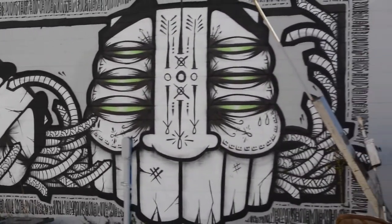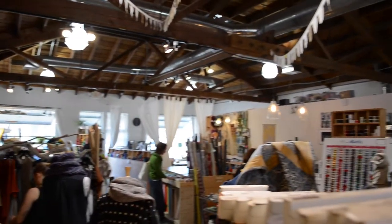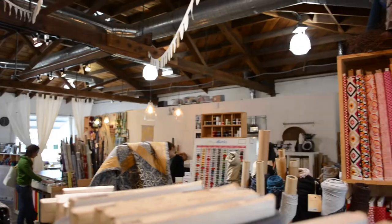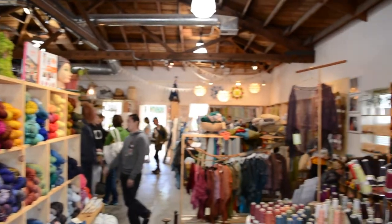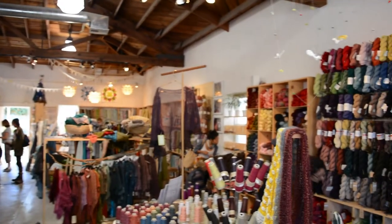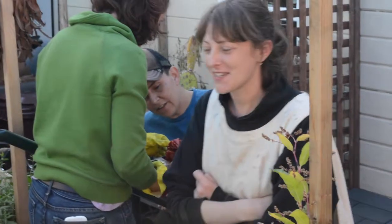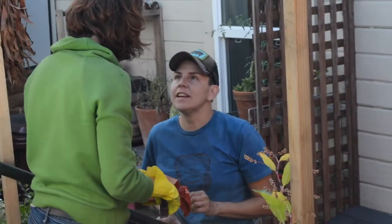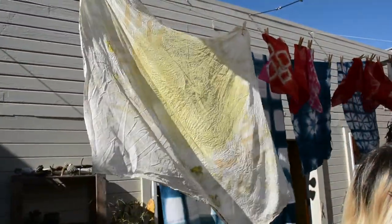But yeah, this place is something else. They have a lot of organic, natural, and even cellulose options — in case you want to gear away from harming animals, this is a really good place to go. Our workshop was outside. The owner, Christine, and her partner were the ones that taught us how to natural dye.